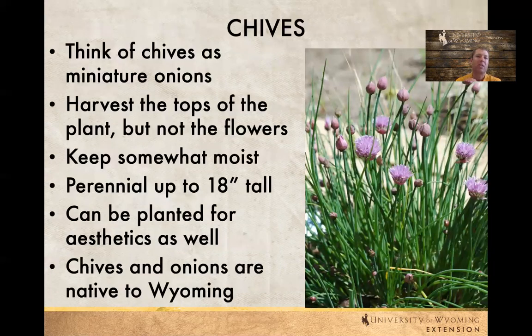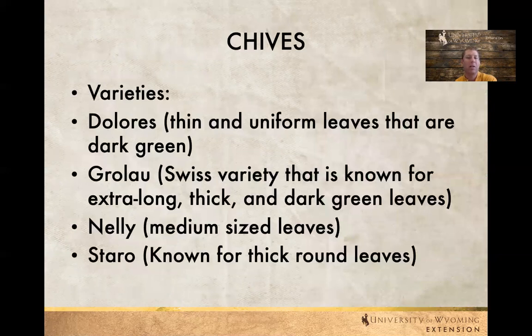Chives — think of them as miniature onions. You might also hear them called green onions or bunching onions. Essentially we're harvesting the top material instead of the roots, which are not very large at all. Keep them moist; usually a sandy soil is just fine. They can be a perennial up to 18 inches tall and can be planted for aesthetics as well — we see lots of chives used for their flowers. There are chives and onions native to Wyoming but the ones we find commercially are generally not native.